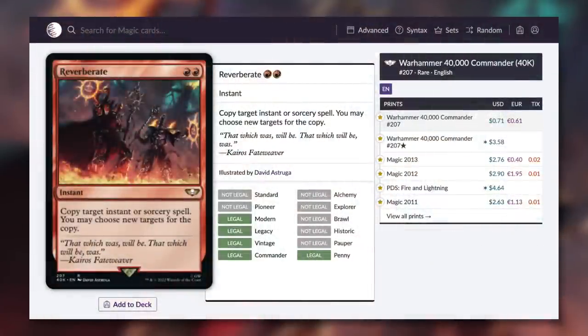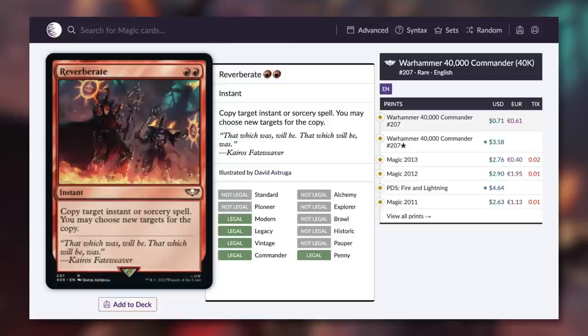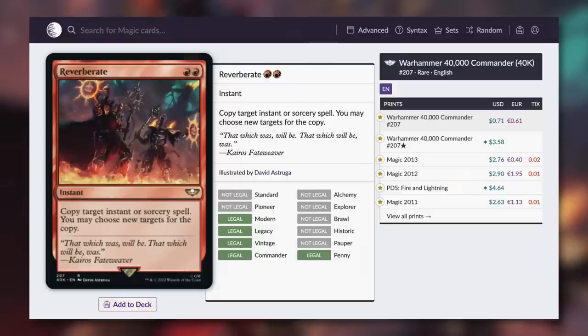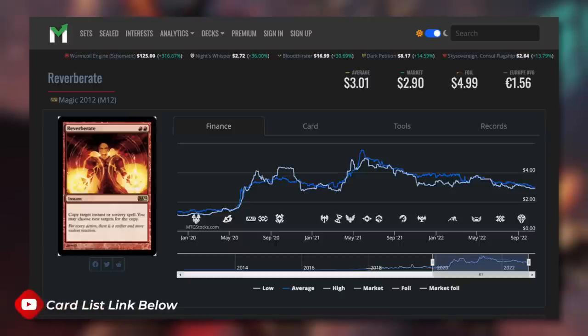Moving on, a card that hasn't seen a reprint since 2013 — Reverberate. It's a very simple instant that copies target instant or sorcery spell, and you may choose new targets for the copy. We've seen a lot of cards like this since the last time this was printed, but it's always good to have additional copies of the same effect. For example, my Jodah deck loves any kind of copy spell. So Reverberate, you're going in the deck now at 71 cents. Looking at the chart, it was decently budget friendly back in 2020, jumped up to almost $5 around 2021, recently dropped a bit but $2.50 was definitely out of budget range. With this reprint, it is now underneath $1.